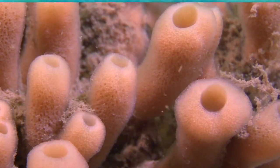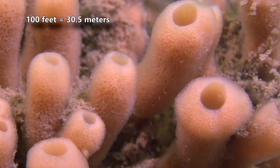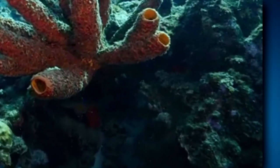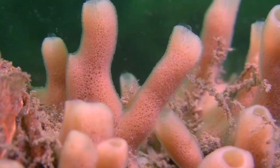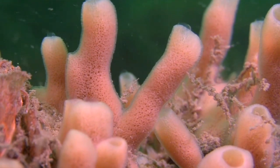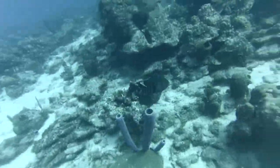Stovepipe sponges and their kin live along the ocean floor from shallow, clear waters to depths of over a hundred feet. Some can even be found in undersea caves. Stovepipe sponges in deep habitats grow to larger sizes. While some shallow-living species may only reach a few feet in tube length, those further below the waves span more than 9 feet from base to the top of the tubes.